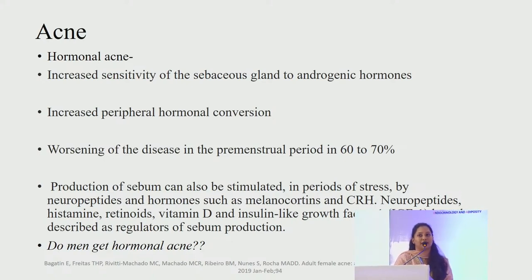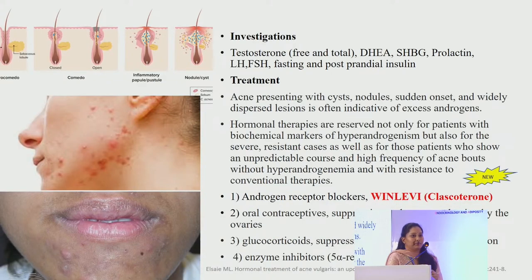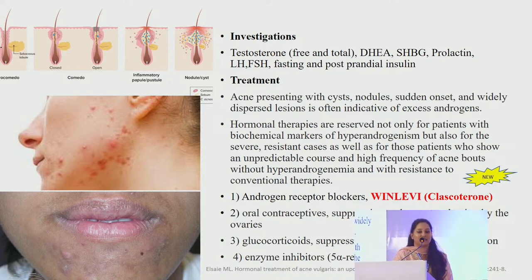Men do get hormonal acne because they have testosterone, and unlike women who have fluctuations in hormones, men also have fluctuations in testosterone levels depending on activities like stress and exercise. The basic pathology is that the sebaceous gland gets stimulated by hormones and neurotransmitters; increased secretion of sebum under the influence of androgens blocks the follicular infundibulum, which is then acted upon by Cutibacterium acnes, leading to the pathognomonic clinical features of acne.